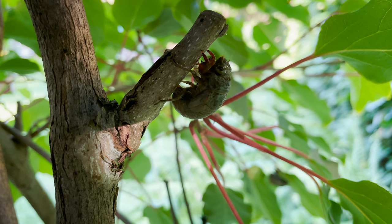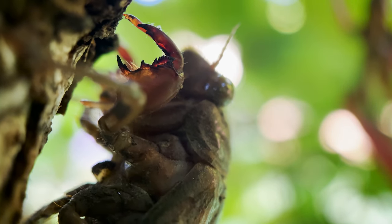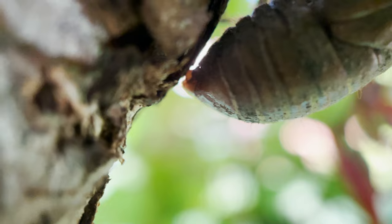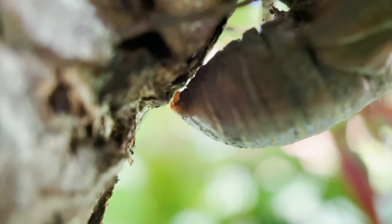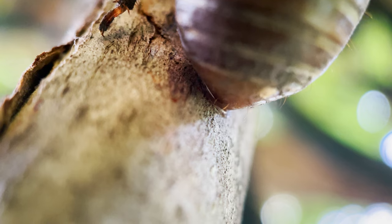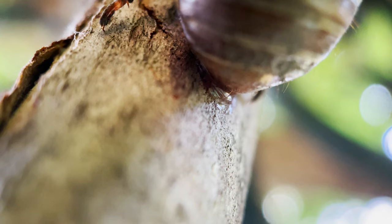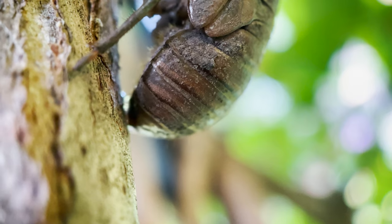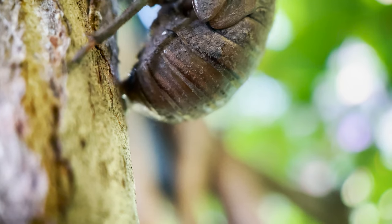I notice it's doing a funny little dance and then I kind of realize it's trying to glue itself to the tree. It's using its butt to try and glue itself to the tree. What hole is that coming out of? It's so goopy. I tried to find a different name or word for this, but I couldn't find anything — and "butt glue" is the best that I got, so that's what we're going with.